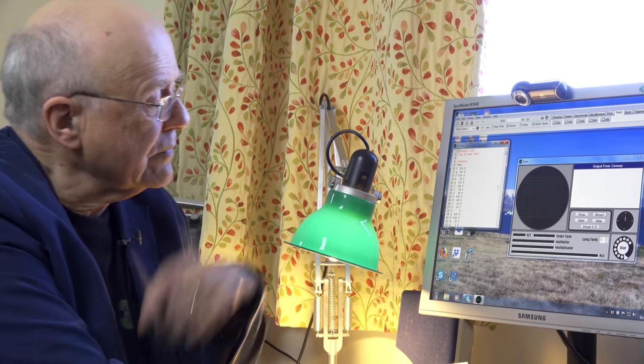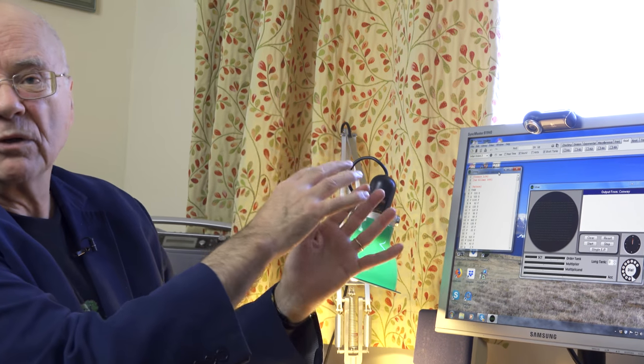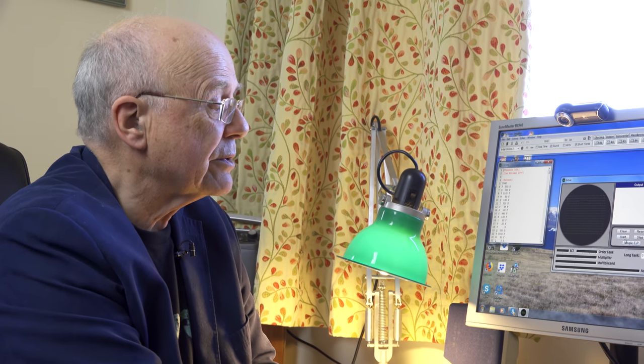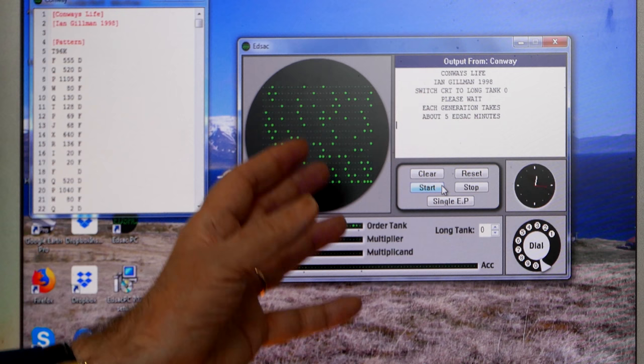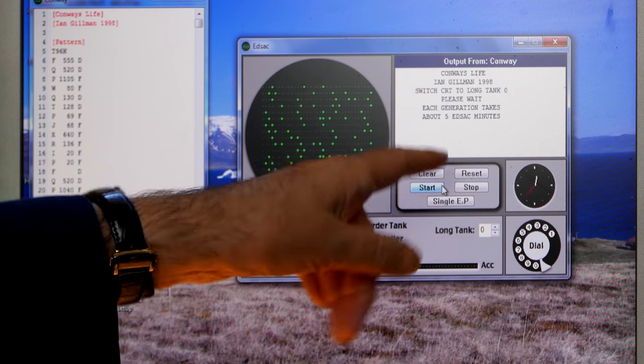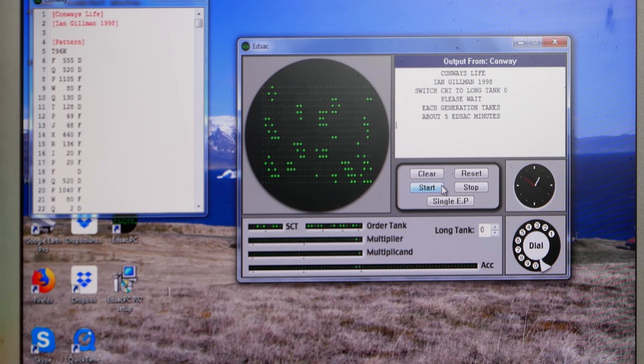On this emulator, the program you are displaying is the one that will get loaded and run when you press Start — just keep your program windows in the correct order and the one on top is the one that will load. It takes quite a while to load because it's a complicated program. It's started calculating now. This is the initial configuration — each generation takes about 5 EDSAC minutes. I have it on 6-times-faster simulator time. Look — it's changed! New generation.